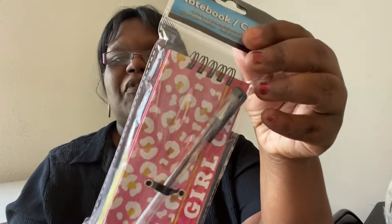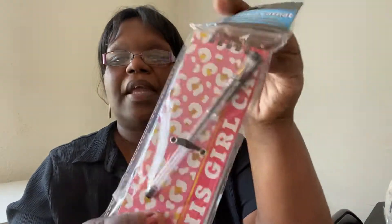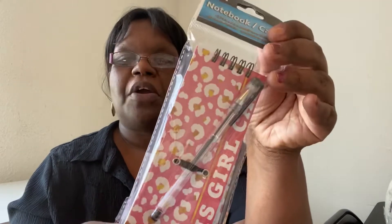I also have another one that says 'This Girl Can' — I got this one for my daughter. This is the back, and it comes with the pen as well. I can tell it's lined too. I thought they were really cute, fun little notebooks.